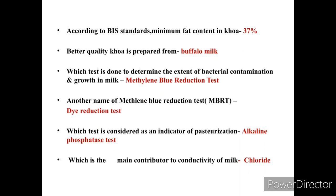According to BIS standards, the minimum fat content of Khoa is 37%. Khoa is a dairy product and better quality Khoa is prepared from buffalo milk. The test done to determine the extent of bacterial contamination and growth in milk is the Methylene Blue Reduction Test, or MBRT.